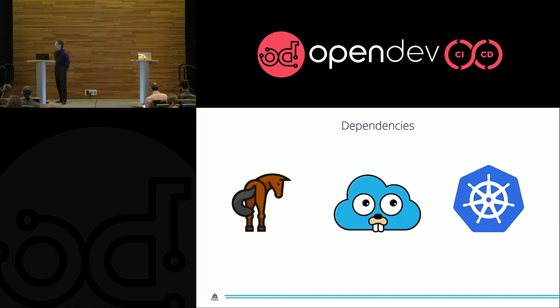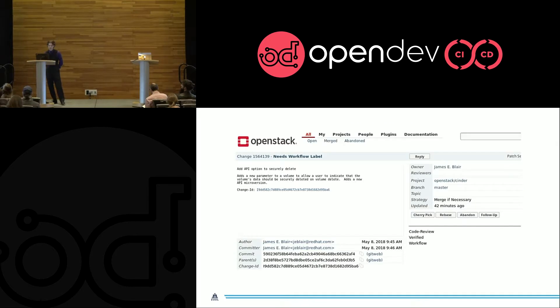I want to walk through a quick example of how dependencies work and how you can create these series of changes that cross communities. For this example, I'm going to talk about writing a change to Cinder that you want to expose all the way through to an end user in Kubernetes. You'd start by writing a change to Cinder — we're going to add a new option to Cinder to securely delete a volume when it's done. This is not a real change, so don't go looking for this one. You start by writing your change to Cinder and pushing it up to OpenStack's Gerrit server.